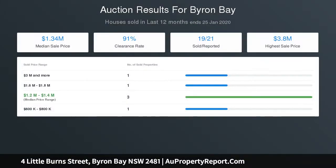Three generous bedrooms with ceiling fans, main with ensuite. Air conditioning to living area, cupboard off-street parking, and an outdoor shower.